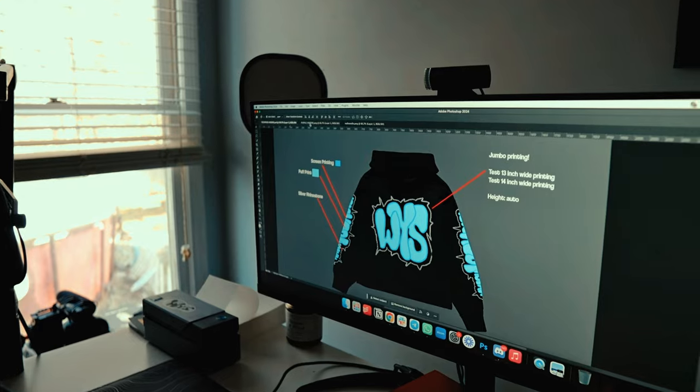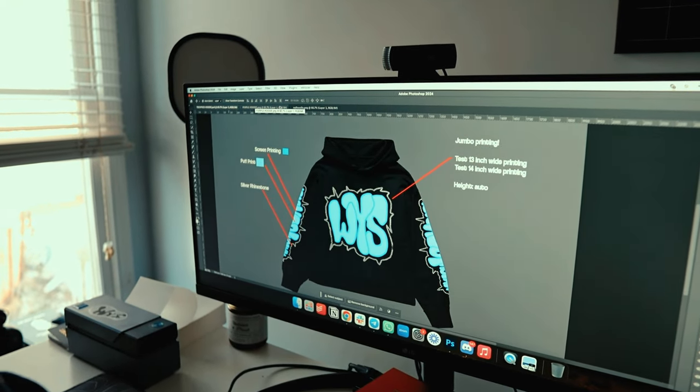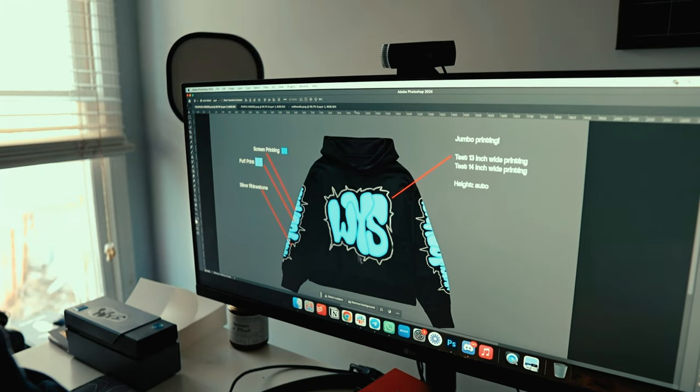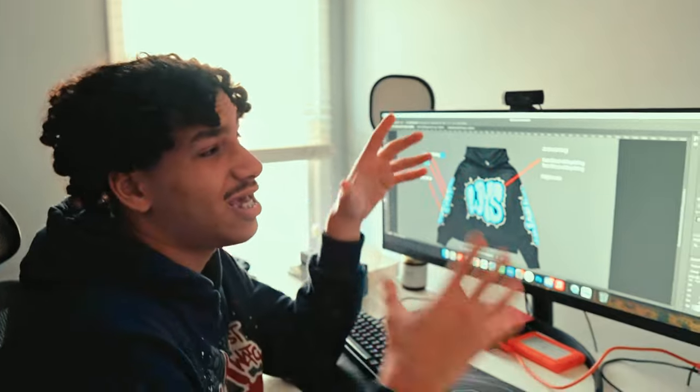For now I'm just going to get a sample of these three, and if I like it I'll make samples of the rest of the colors. But yeah, we're just working on the tech pack and working on the designs with the brand.